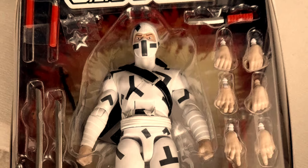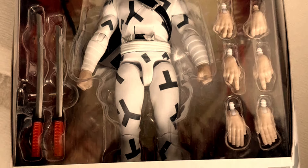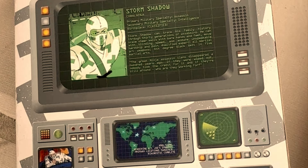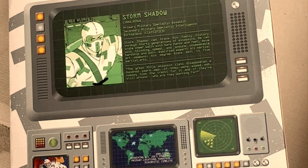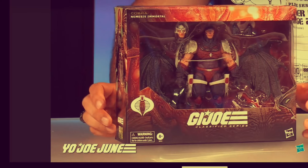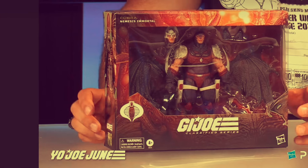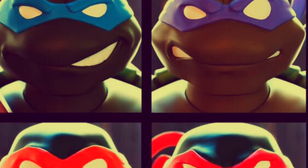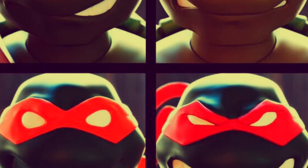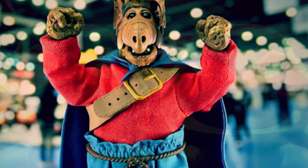Moving to ninjas, we've got a look at the Super Seven version two Storm Shadow - although it's not really version two because it looks like a repaint of version one. Version two has the hood or cowl. Keeping it with GI Joe, here's a look at Nemesis Enforcer - or Immortal, however you want to pronounce him. More on that later, and also more on the Super Seven Ultimates TMNT 2003 Turtles.